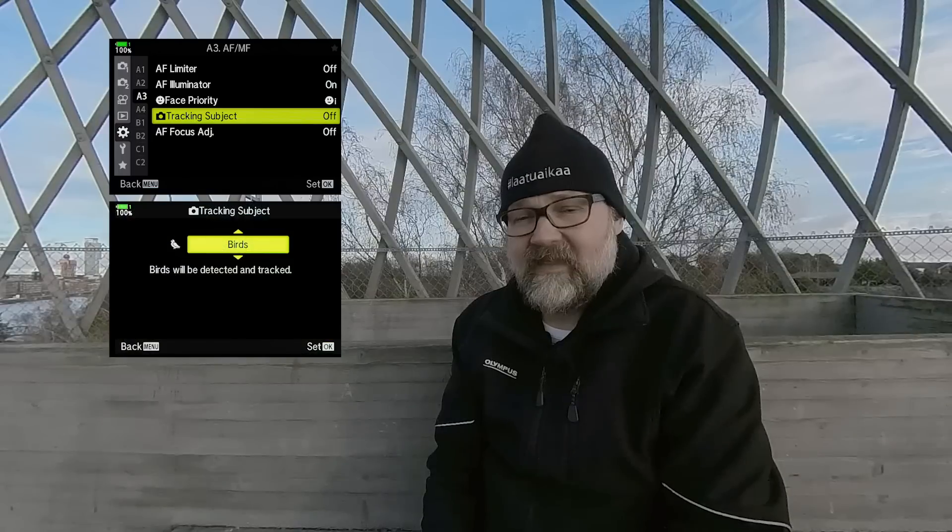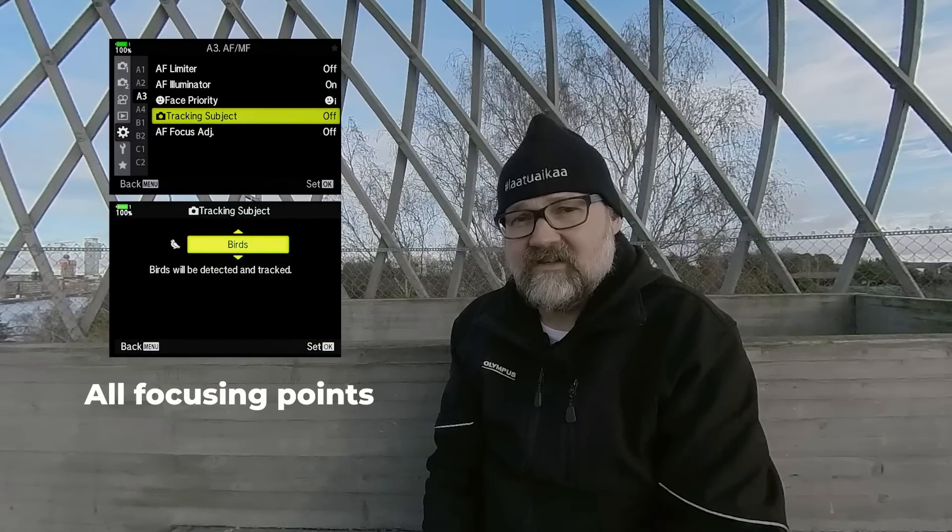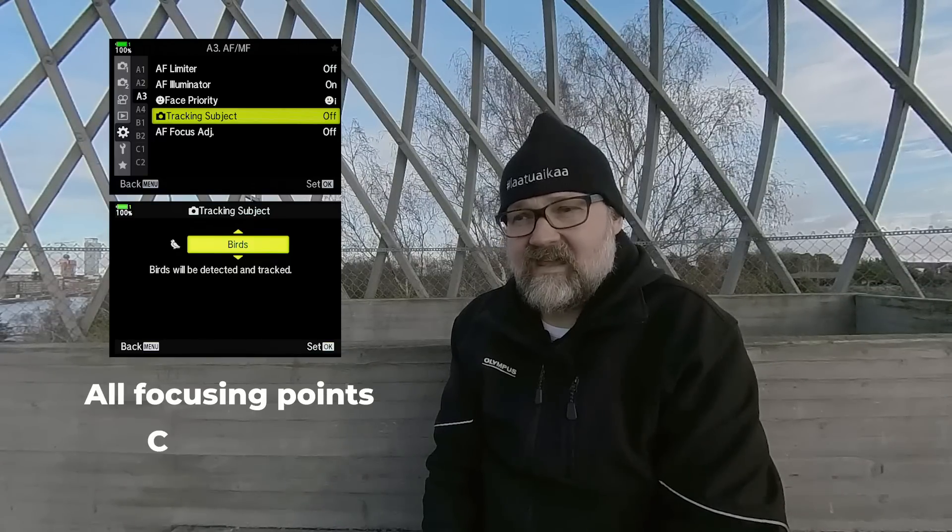First you turn on subject tracking for birds, then you choose all the focusing points available on your EM1X, and then you set AF continuous plus tracking — the camera will find the bird and, importantly, the head and eye of the bird. When the setup is complete, I advise you to store it to one of the custom settings so you can access it from the mode dial with C1 to C4.